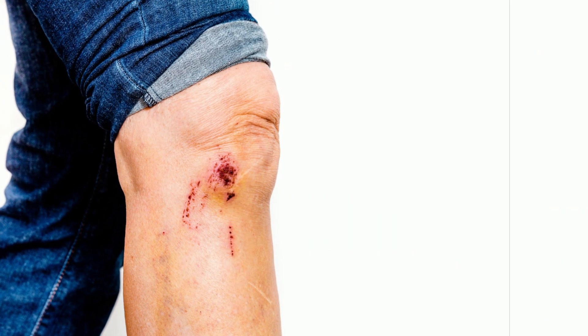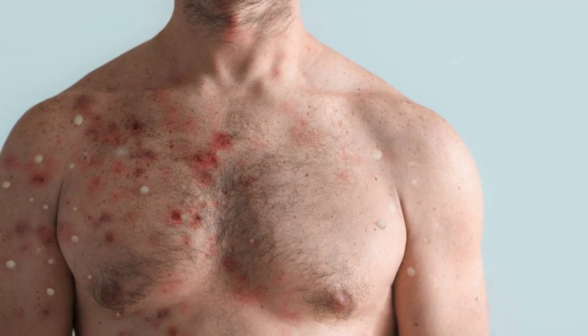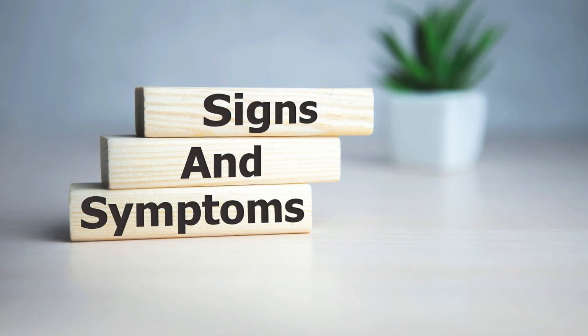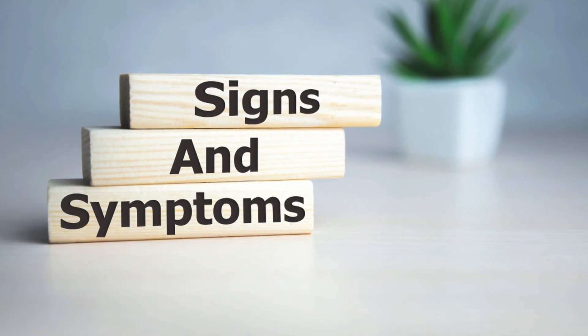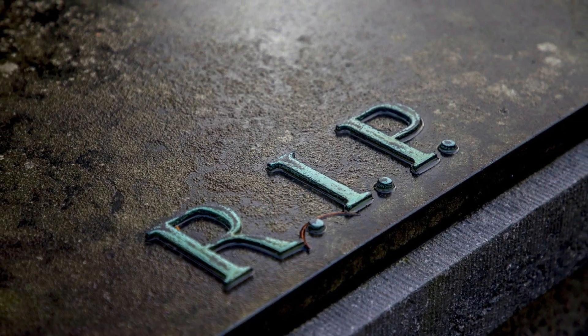The rash gets worse until it forms a scab that falls off. In some cases, large pieces of skin can also fall off. Even though the symptoms usually go away after a month, one out of every 10 cases can be fatal, and children are especially prone to it.